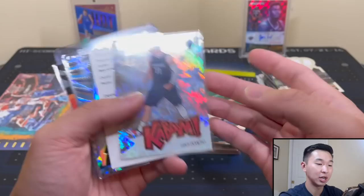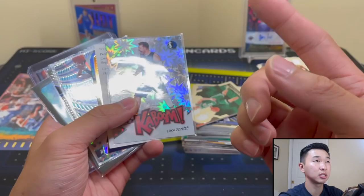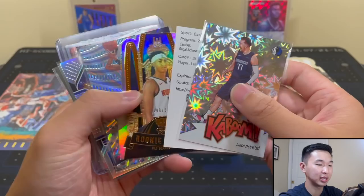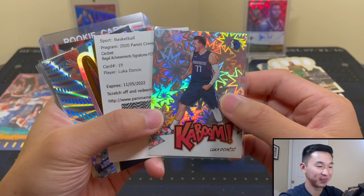If you guys like these random hobby packs, drop a like on the video, subscribe, share a comment, and we'll definitely do some more - a lot of fun stuff. Always enjoy making these, hopefully you guys like them too. Instagram: Pac-Man Cards. A lot more stuff coming - new product releases, maybe a month from now another random hobby packs, some cool mail days coming in very soon. So stay tuned and I appreciate your support as always. Put it simply: Kaboom. A Luka Kaboom. My first Kaboom hit and my first Luka auto I pulled myself. Really awesome stuff. Thank you Crown. That's all guys - thanks for watching, like, comment, and subscribe, and I'll see you guys later.